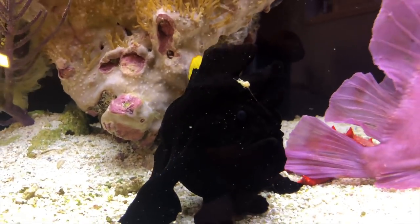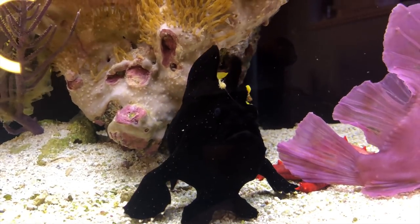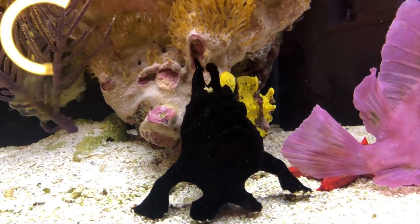Anglers are really cool. They breathe water through their mouth and they have these little holes in the back of their bodies that the water goes through as they swim.